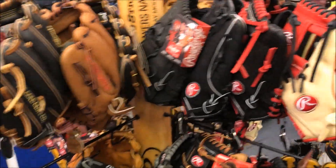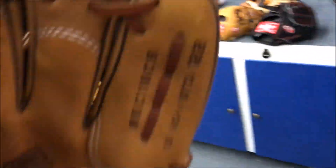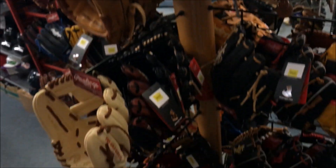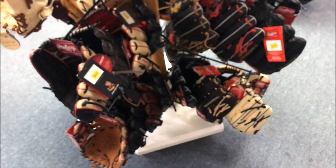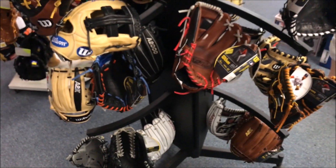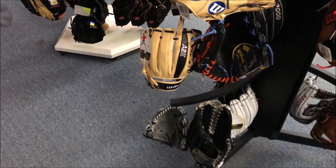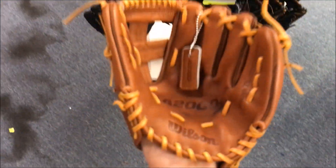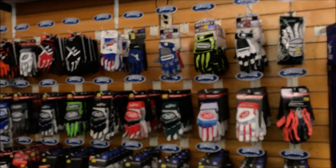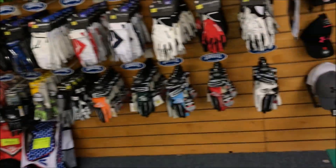Next we got a USA patch Rawlings — a really good-looking Pro 31 H-web, I believe that's 11 and three-quarter. Here's a DJ2 Pro Preferred H-web — one of the Rawlings glove of the months. Just looking around you can see kind of an overview of the gloves — there are a lot of really, really nice gloves at this store. There are A2000s, Pro Preferreds, Heart of the Hides, an A2000 trainer's mitt, and some batting gloves — Rawlings, Franklin, Mizuno, some Under Armours and Nikes — and then hats from teams.